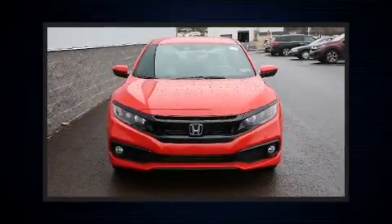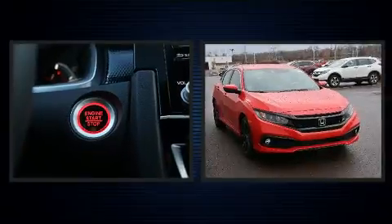Treat yourself to a test drive in the 2020 Honda Civic. This four-door, five-passenger sedan is waiting for you to take home.